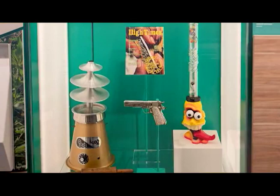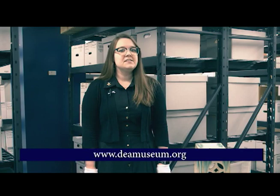Opium dens closed and decorative ceramic pillows were used less and less. This opium pillow is only one of over 45,000 artifacts, documents, and videos in the DEA Museum's collection. Each illustrates an important moment in the history of DEA, federal drug law enforcement, and drug use in American culture. To learn more about DEA's work and other fascinating stories from the collection, follow the museum on Facebook, go to www.deamuseum.org, or visit the museum in person. Thanks for joining us.